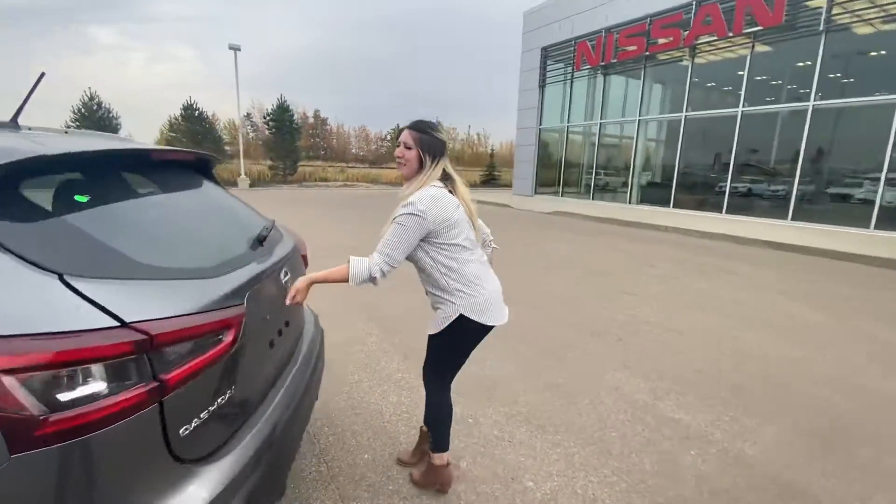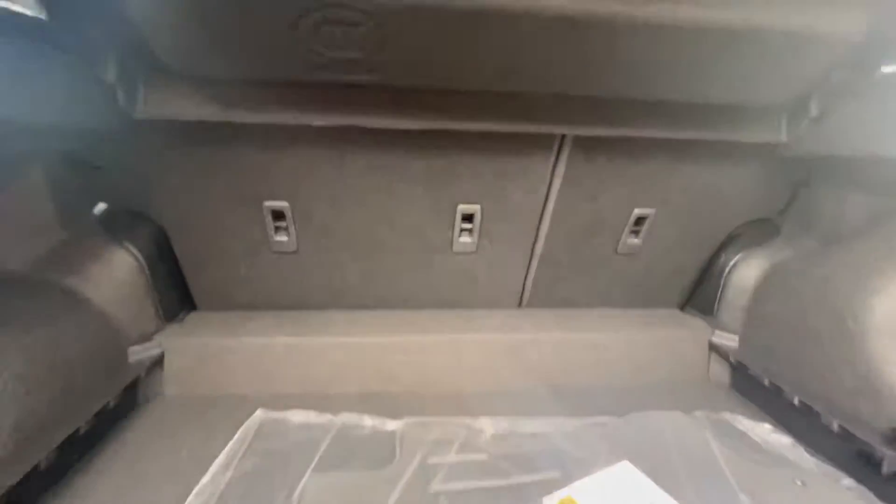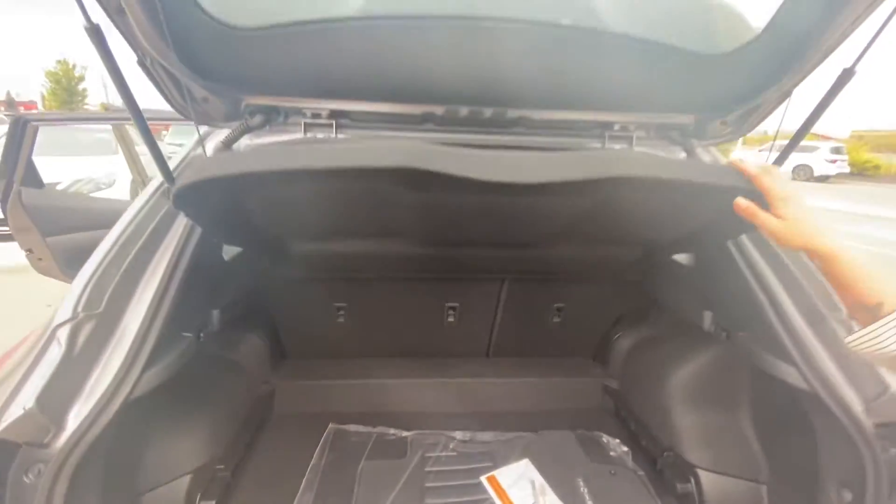Come on back here and I'll show you how much trunk space you have. You have a ton of trunk space, those seats do fold down, and you have your privacy screen here.